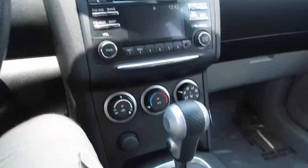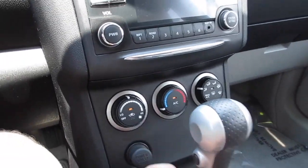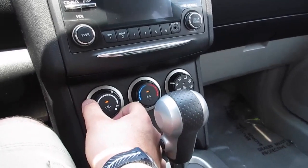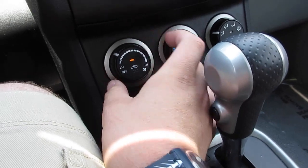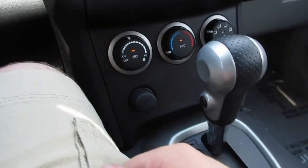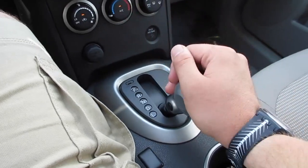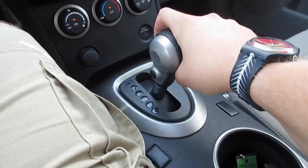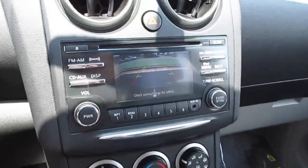Down here you also have your presets and auxiliary input. You can turn it off right here. Down here you have your single zone climate control with air conditioning, and one thing I like is this vehicle has a massive amount of fan speeds — very nice, rather than most cars which give you only four or five settings. This one is equipped with the continuously variable transmission, or CVT.